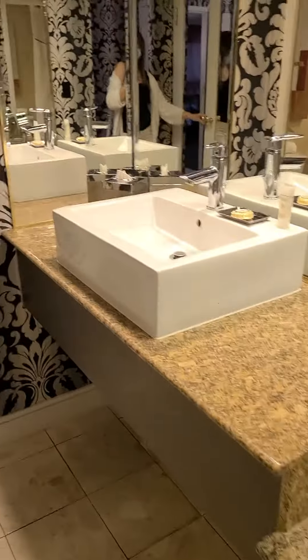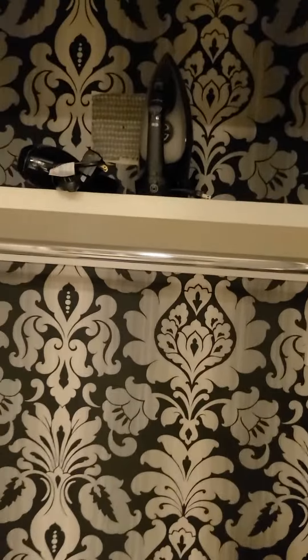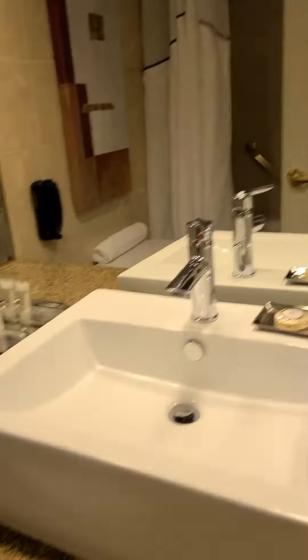And then we have a little dressing area with a sink. And a big giant safe in here for a hotel. And you got your hair dryer. This is pretty good — we got another sink. So far that's three sinks. A jetted tub with a shower, and shampoo and conditioner in this hotel.